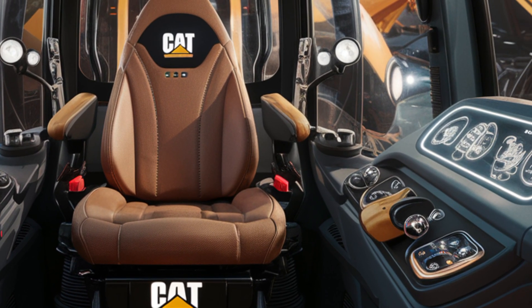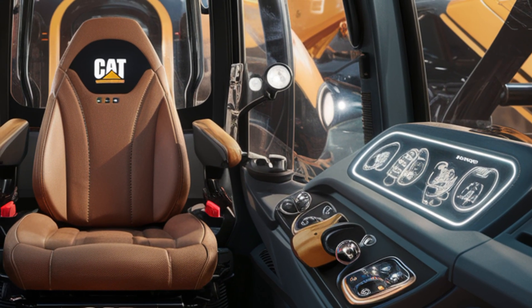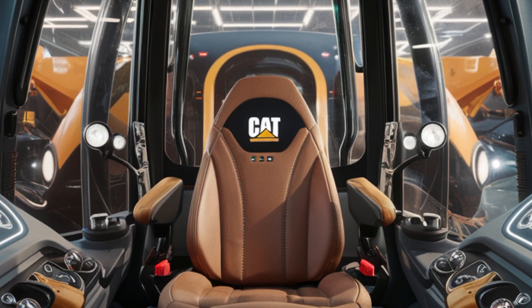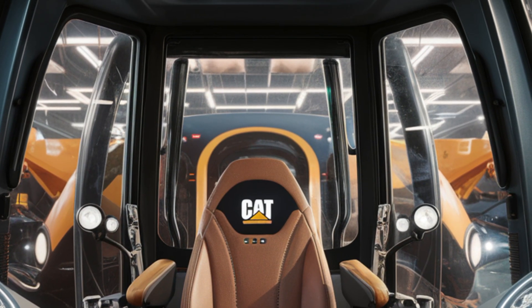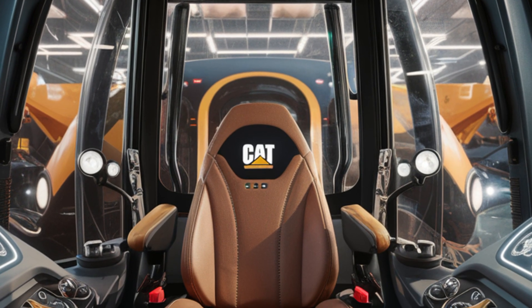This is more than just a bulldozer cockpit — it feels like a high-tech command center. When it comes to performance, the 2026 Caterpillar D12 does not disappoint. Equipped with a next-generation high-horsepower engine delivering more than 1,200 horsepower, this machine is engineered for maximum pushing power.